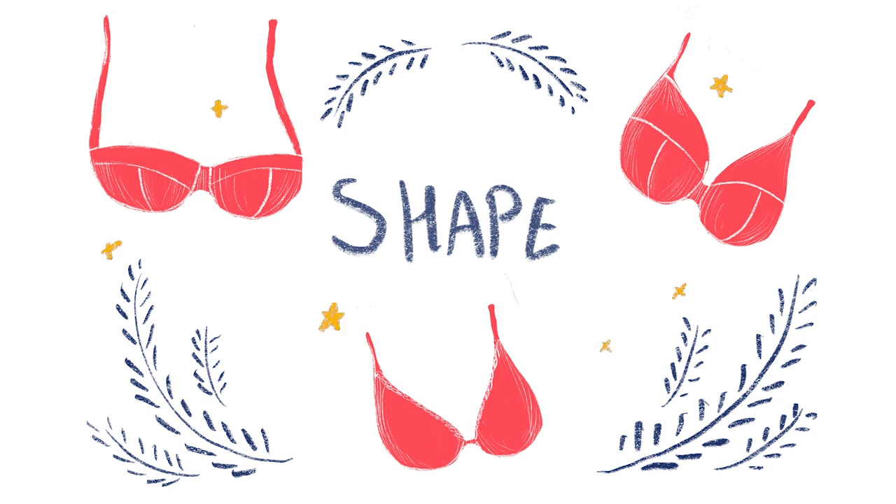Let's talk about bra shapes. The first shape is full coverage — obviously the bra with the most coverage. It covers the entire breast from the root to the top. Generally these are pretty tear-shaped and cover a lot of skin, both vertically and horizontally.